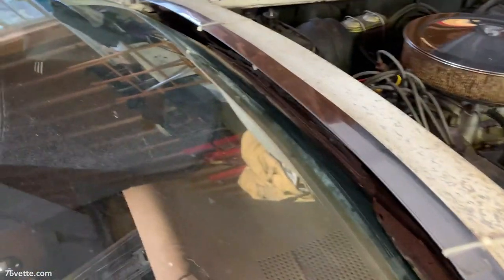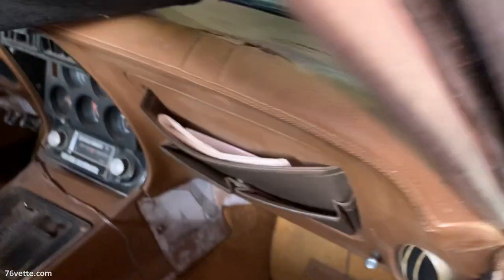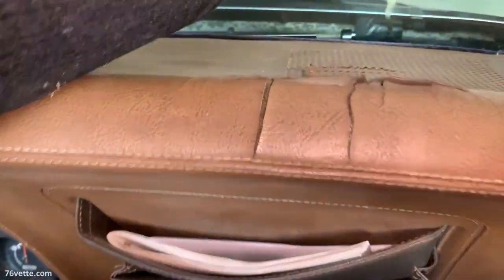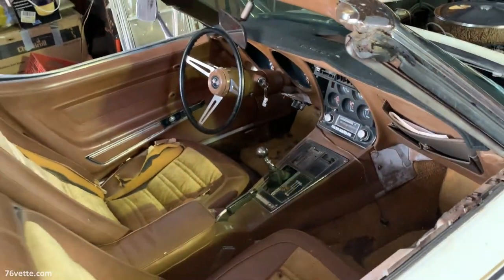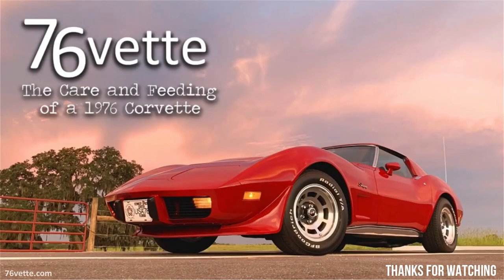That's it — please leave a comment below. Let me know what you think: how much would you pay for a car like this in this condition, and how much money would you spend restoring it? Thanks for watching, take care, bye.